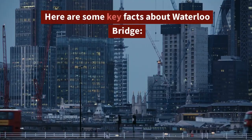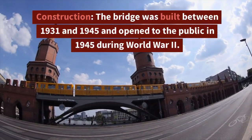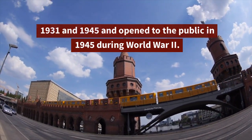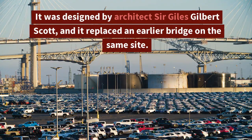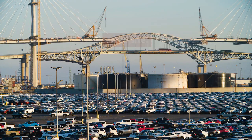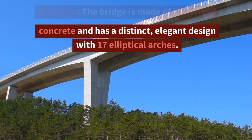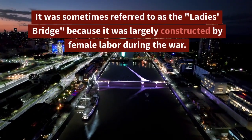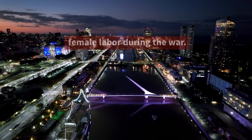Here are some key facts about Waterloo Bridge. Construction: the bridge was built between 1931 and 1945, and opened to the public in 1945 during World War II. It was designed by architect Sir Giles Gilbert Scott and replaced an earlier bridge on the same site. Materials: it is made of reinforced concrete with a distinctive elegant design featuring 17 elliptical arches. It was sometimes referred to as the 'Ladies Bridge' because it was largely constructed by female labor during the war.